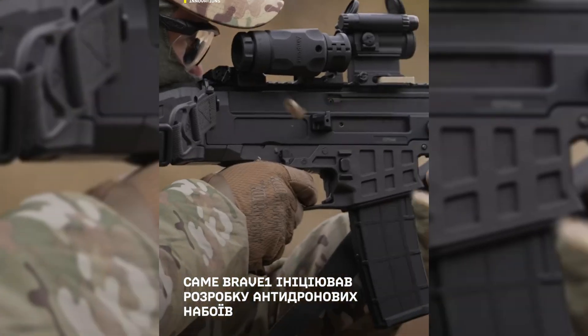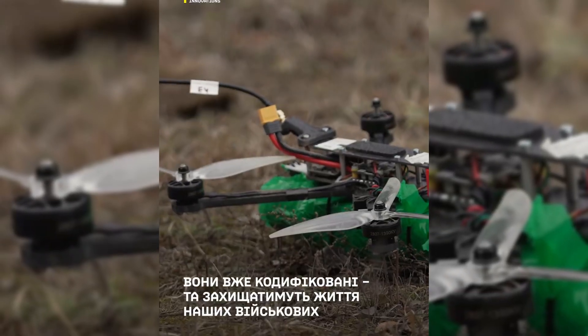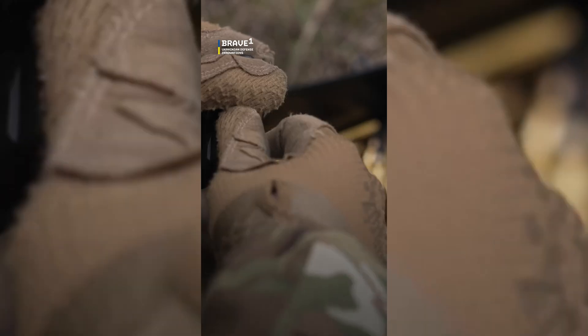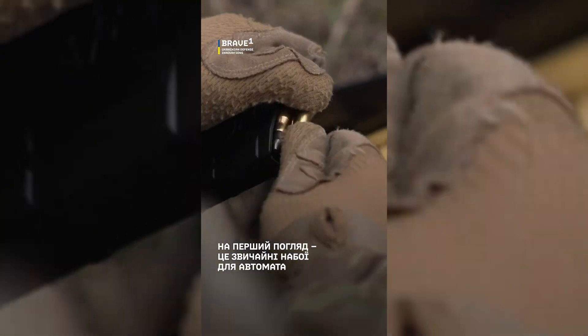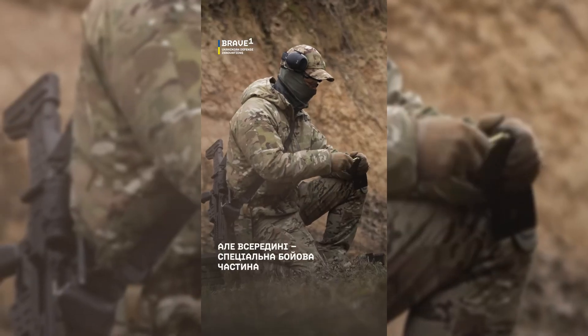This makes sense, as drones are small, agile, and hard to hit with a single bullet, so spreading the shot increases the odds of a kill. Footage released by Brave-1 shows Ukrainian soldiers successfully downing drones in live tests, proving these rounds work in controlled conditions.